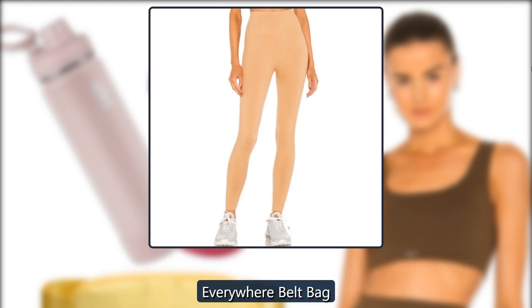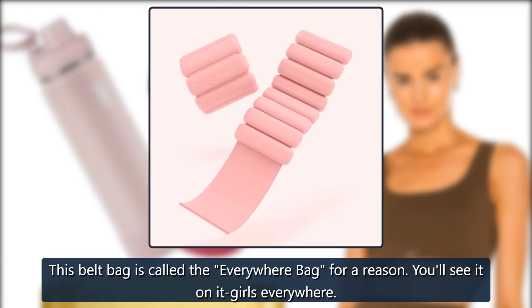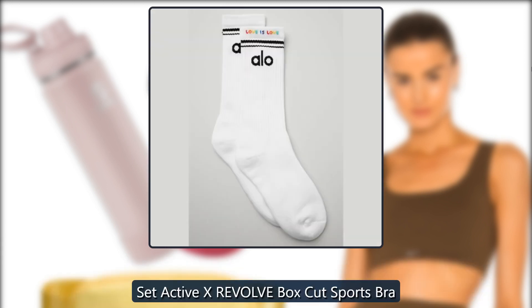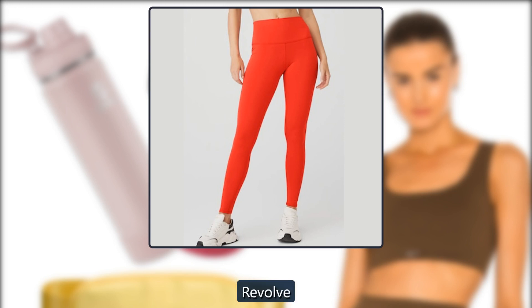Everywhere Belt Bag. This belt bag is called the Everywhere Bag for a reason — you'll see it on it girls everywhere. $38, Lululemon. Set Active X Revolve Box Cut Sports Bra. Here's another Set Active sports bra we're obsessed with. $45, Revolve.